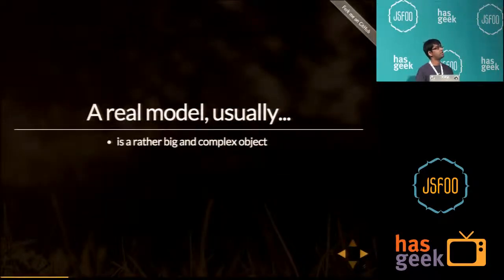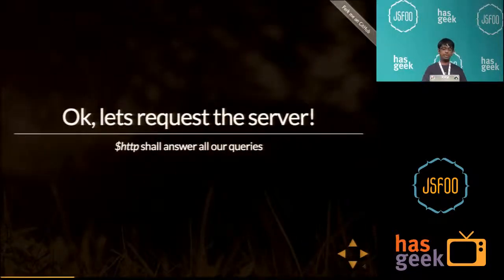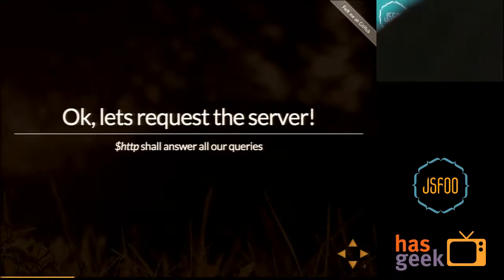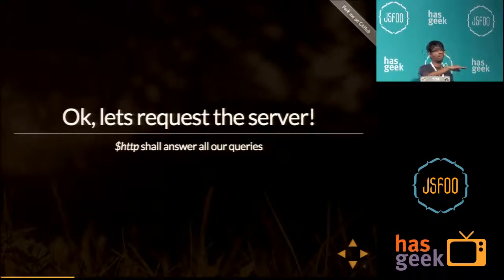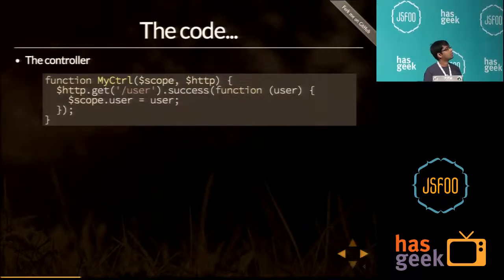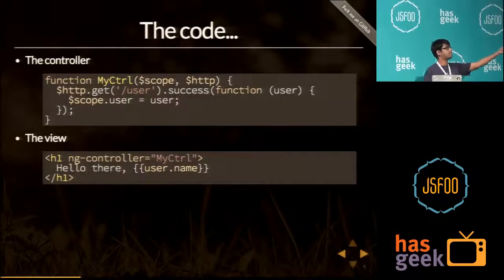A real model is rather a big and complex object, and usually it lies on the server, so let's request the server. We have a service in AngularJS called $http which will answer our queries — just request something to the server, and it will give you back the model. In the controller, you say you want to get a particular user from the server, and when that request completes, you set the user on the scope. The scope is accessed in the template by saying user.name, so whatever response is received from the server would be displayed there.